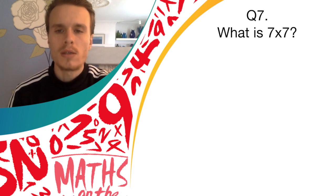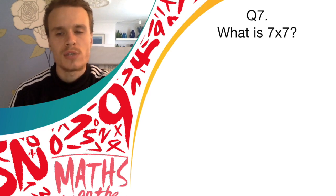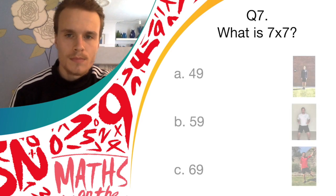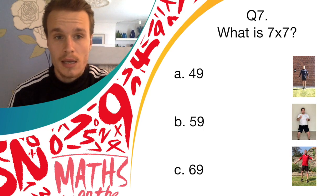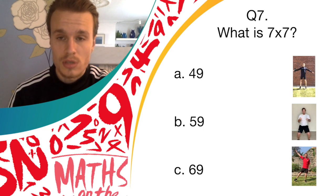The question says: what is seven multiplied by seven? Seven multiplied by seven — have a think for a few seconds before we reveal the possible answers. Okay, so answer A is 49, and if you think that's the right answer, you should do star jumps.